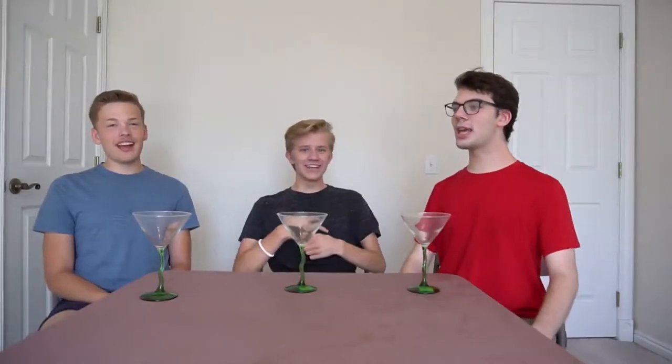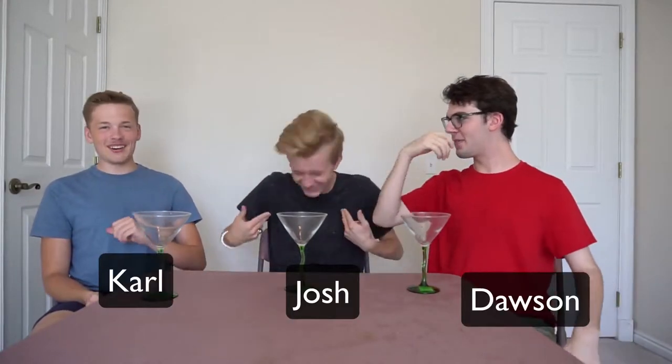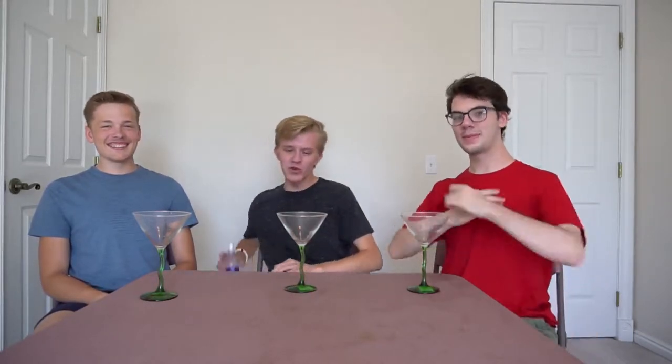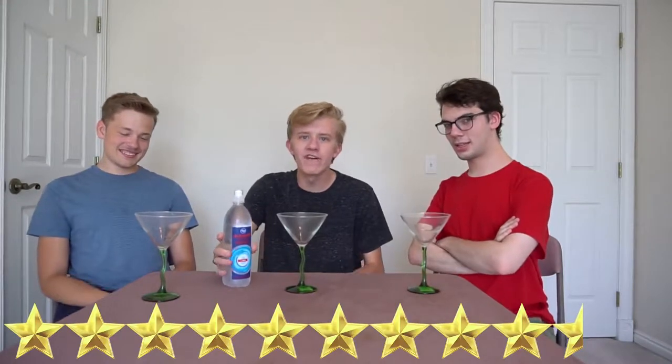Welcome to the three-day, three-way, three-water, three-view part three. It's your boy Josh Dawson, and today we're going to be reviewing Kroger alkaline water pH 9.5 plus. From my previous experiences as a water reviewer, I do know that this is higher than the average pH of water.